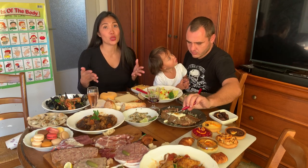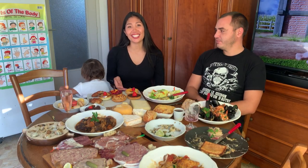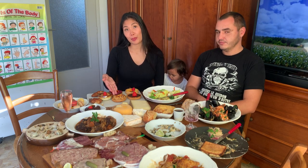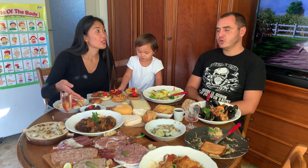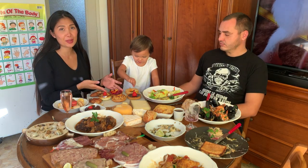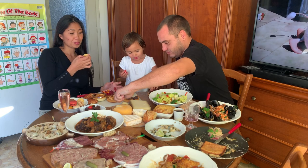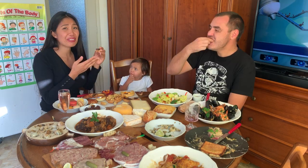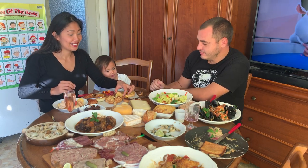The next food is the desserts. We have tartelette au citron — lemon pie, a chocolate pie with strawberry, apple pie, crème brûlée with strawberry, fondant au chocolat with strawberry, and a raspberry pie. I'm going to try the lemon pie first. Not bad! Let's try the chocolate pie — it's too chocolatey. Let's try the raspberry cake.